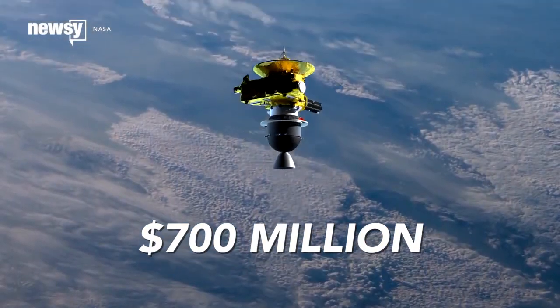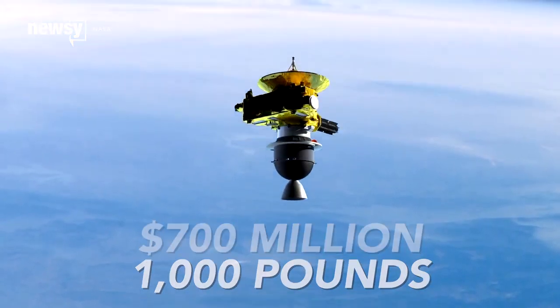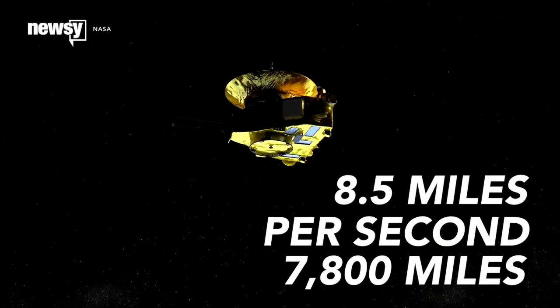Though it costs $700 million and weighs 1,000 pounds, New Horizons is only the size of a baby grand piano. It came within 7,800 miles of Pluto's surface, flying at 8.5 miles per second.